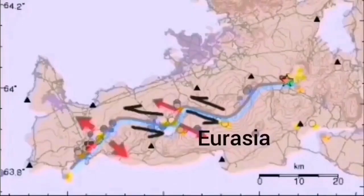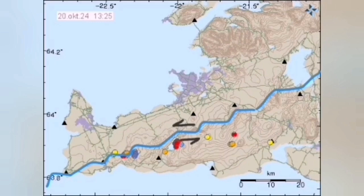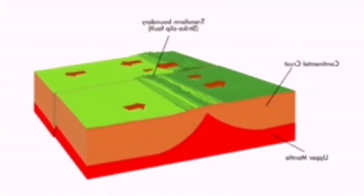Krýsuvík is a large and significant volcanic system. When movement in this peninsula occurs, the Krýsuvík and adjacent volcanic systems, along with their fault lines, must accommodate motion along the transform faults — shown here as a jagged line — and the normal faults. The movements of the Eurasian and North American plates, with Eurasia moving to the right as they pull apart, generate these earthquakes.